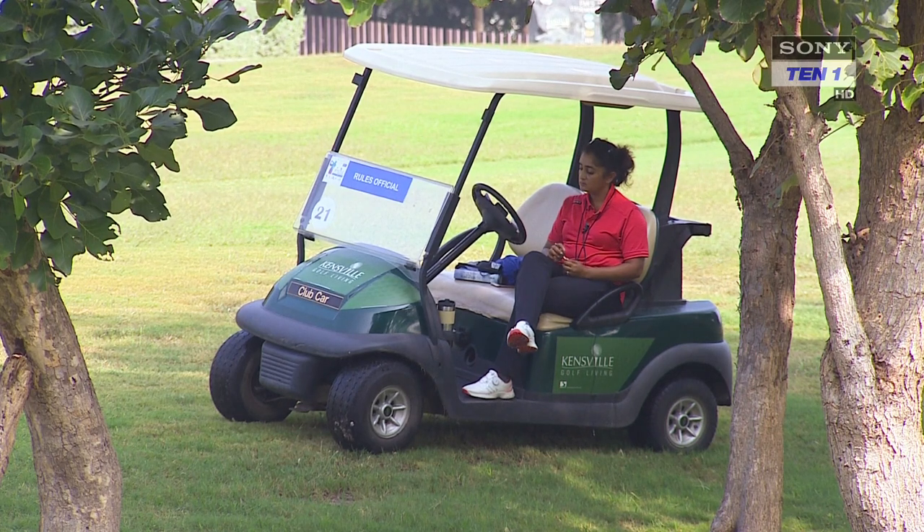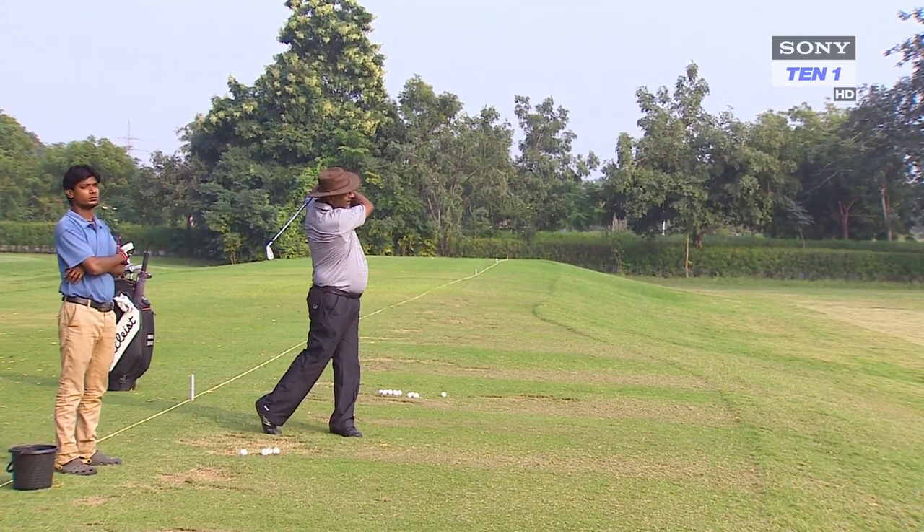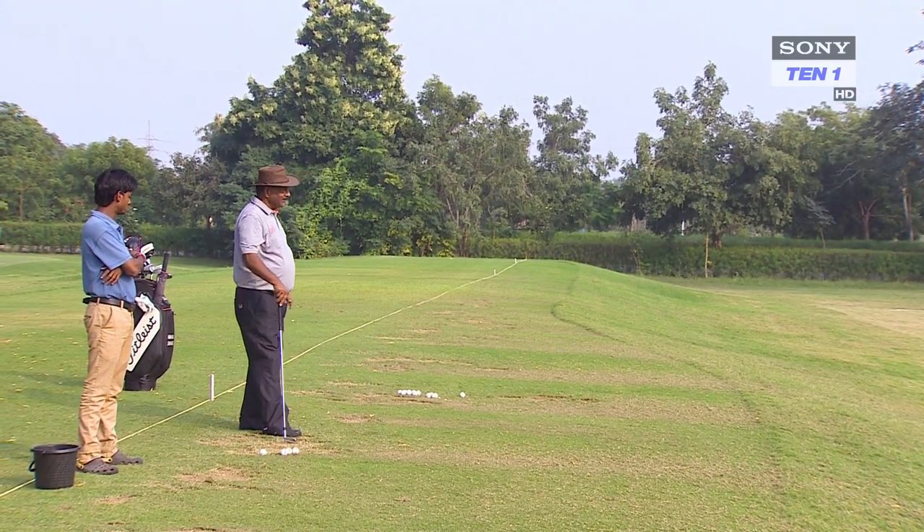To become a golf referee, one has to go through a certain amount of intellectual rigor. Nobody becomes perfect at it overnight — it's hard work and the rules keep changing. From 2019, new rules have been introduced which are far more simplified than before. Just like golfers practice at the driving range, referees have to keep reading their books and revisiting the decisions on the rules of golf time and again.